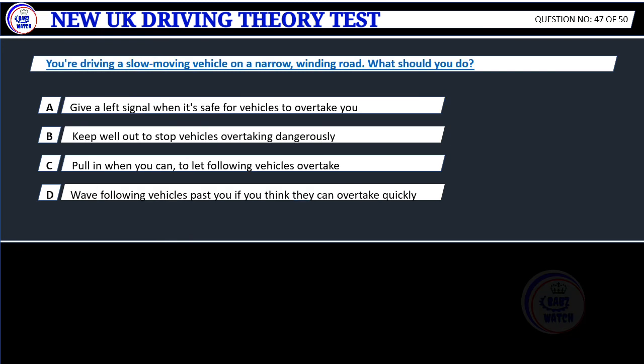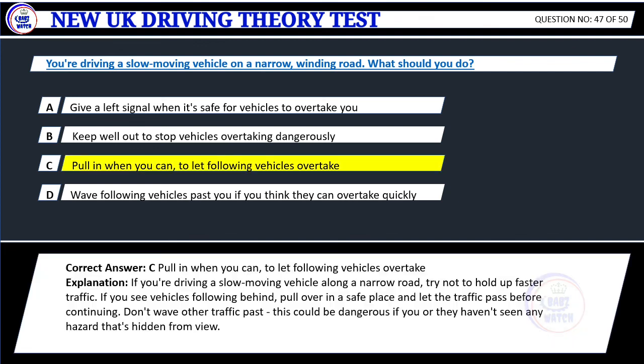Question 47. You're driving a slow-moving vehicle on a narrow, winding road. What should you do? A. Give a left signal when it's safe for vehicles to overtake you. B. Keep well out to stop vehicles overtaking dangerously. C. Pull in when you can, to let following vehicles overtake. D. Wave following vehicles past you if you think they can overtake quickly. Correct answer: C. Pull in when you can, to let following vehicles overtake. Explanation: If you're driving a slow-moving vehicle along a narrow road, try not to hold up faster traffic. If you see vehicles following behind, pull over in a safe place and let the traffic pass before continuing. Don't wave the traffic past — this could be dangerous if you or they haven't seen any hazard that's hidden from view.